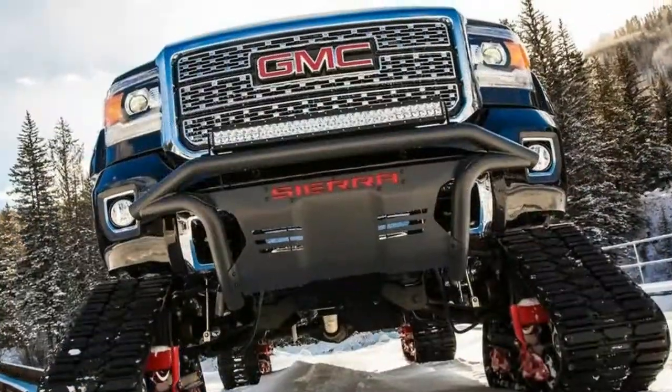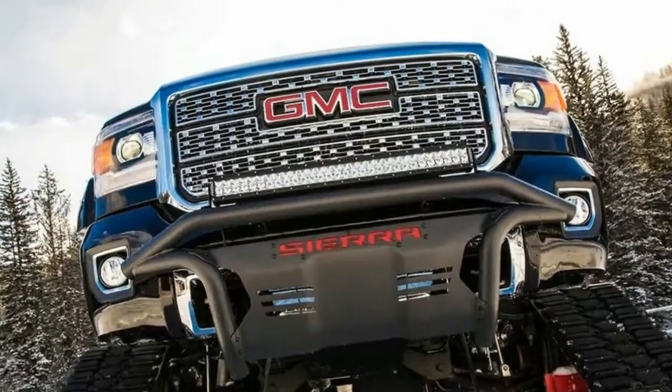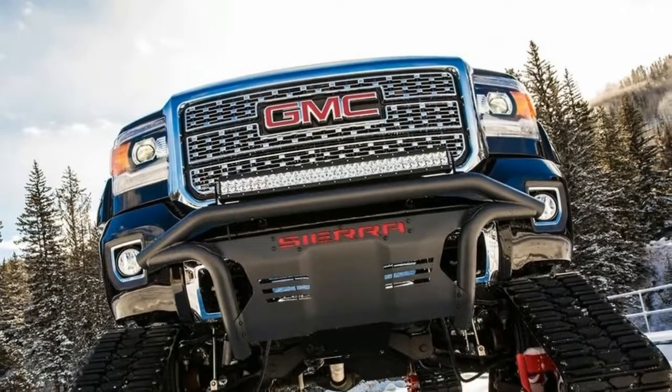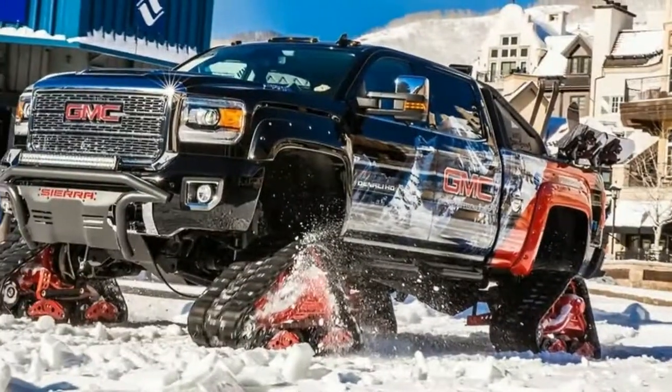The GMC Sierra 2500 HD All-Mountain Concept, a one-of-a-kind snow-climbing machine, debuted at Vail Mountain. The Sierra All-Mountain Concept takes GMC's signature full design and engineering excellence to new heights, adding tank-like tracks that help it navigate rugged, snow-covered terrain.